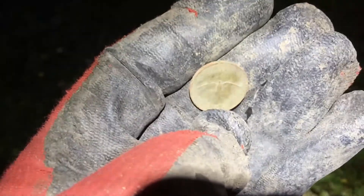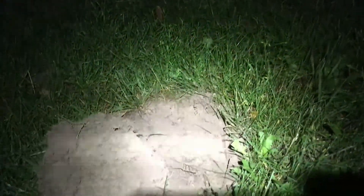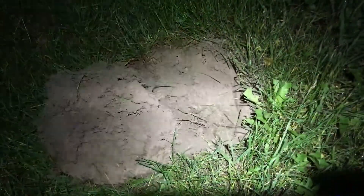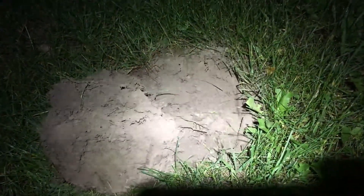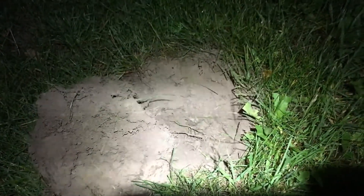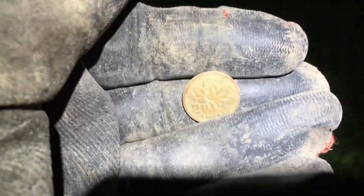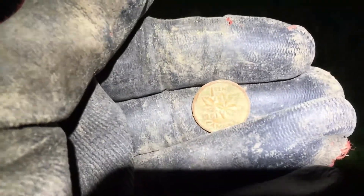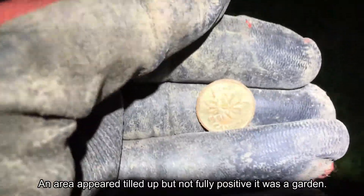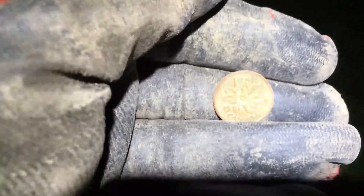I guess we got something a little bit older here than the activity. We have the 1970s era camping spot, but we got a 1961. It could have been dropped then, but this was also the caretaker's garden that shows up in the 1953 air photo, so you never know — could have been dropped by then.